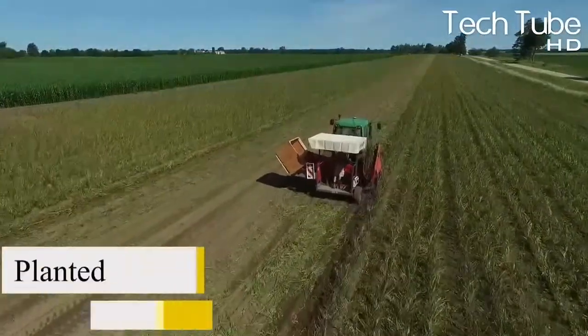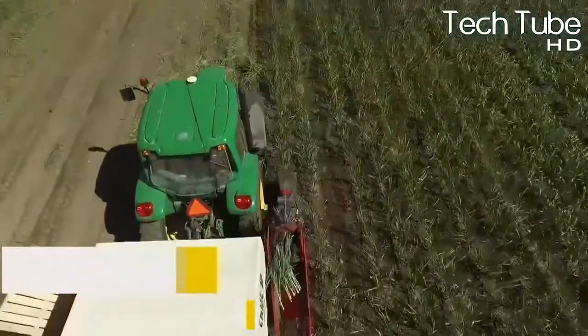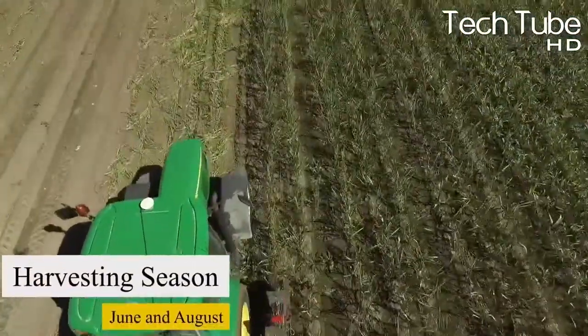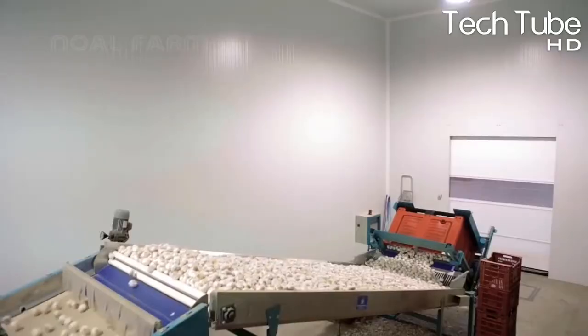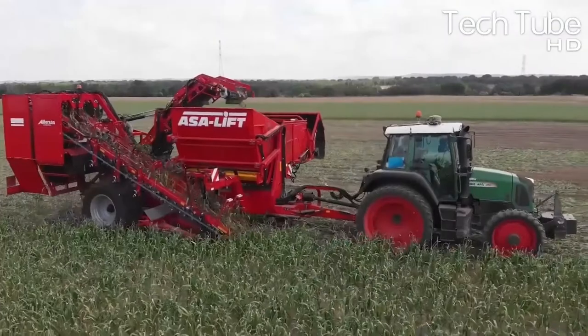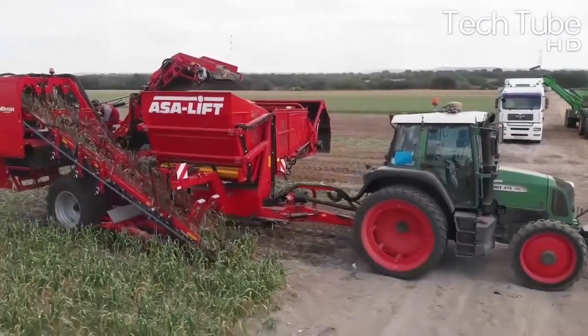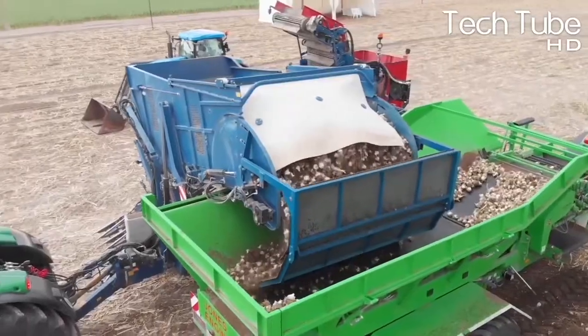Cloves of garlic are usually planted between late September and November, while the harvesting season starts between June and August of the same year. Being small in size, garlic would be very difficult to harvest manually, but these machines assist farmers in doing better, time-saving cultivation and harvesting.